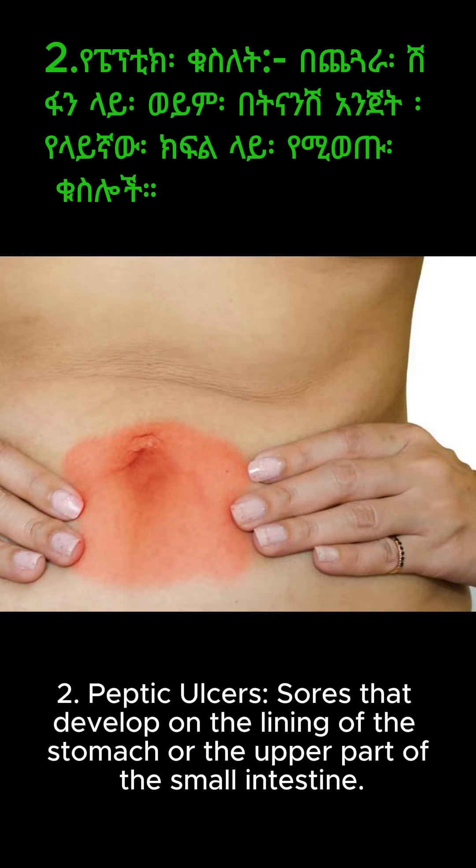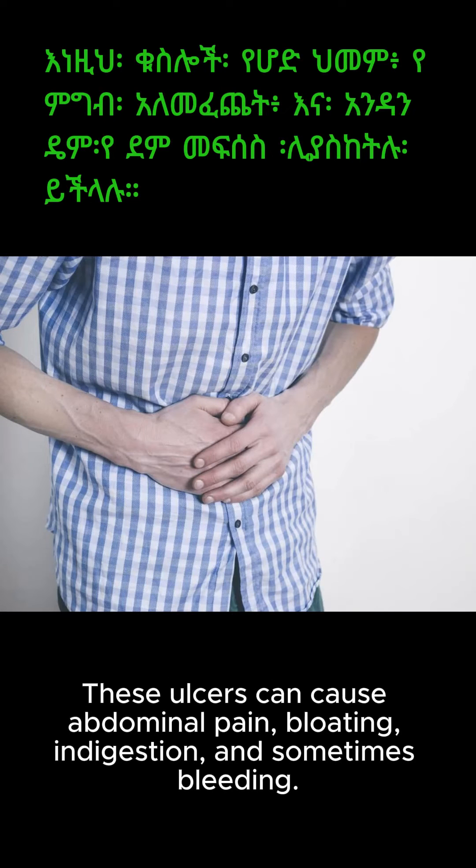2. Peptic ulcers — sores that develop on the lining of the stomach or the upper part of the small intestine. These ulcers can cause abdominal pain, bloating, indigestion, and sometimes bleeding.